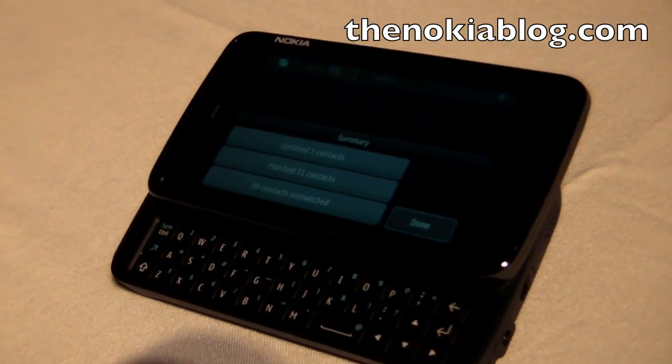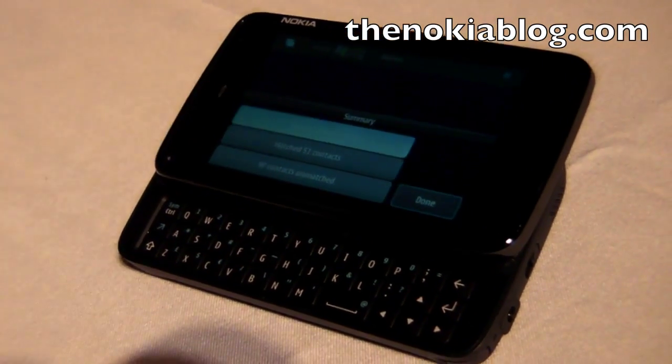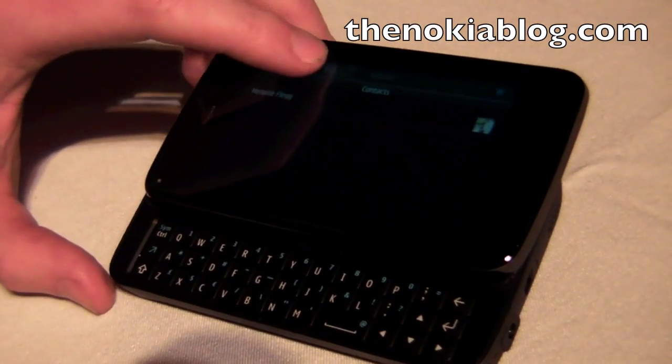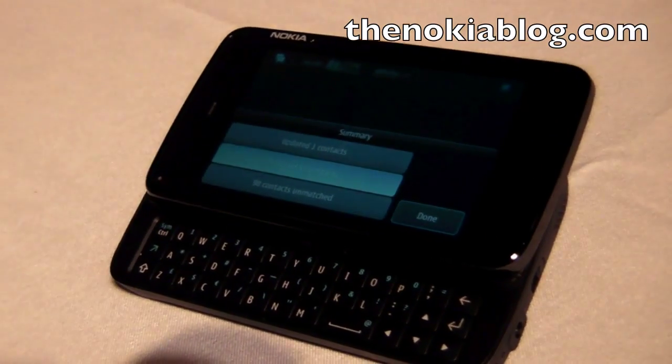It flicks through and it shows me a summary. It's updated one contact — click that — it's updated my wife. You can see it's already got a little picture there. Nice. It's matched 51 contacts.